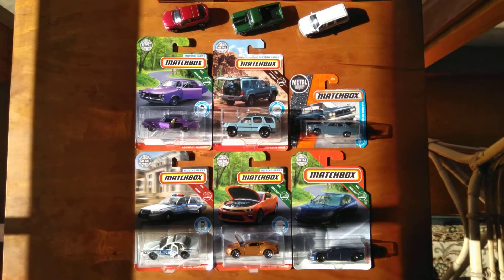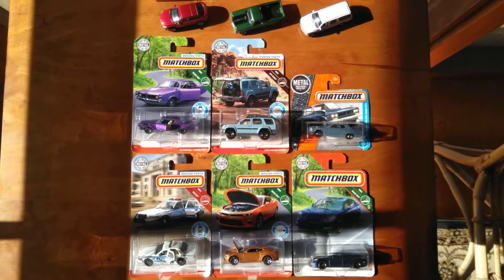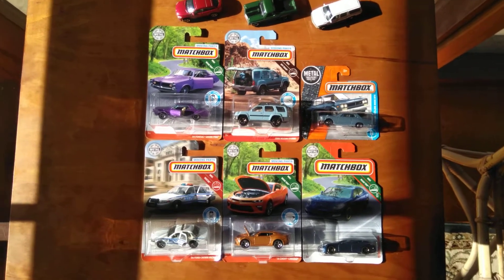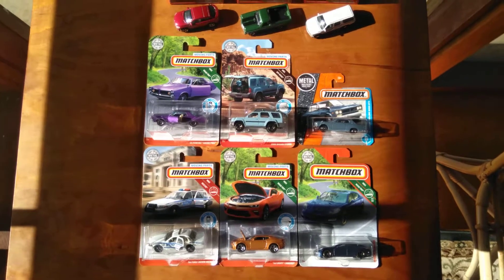So that's my Matchbox find. I love the Matchbox. I like Hot Wheels, I like any 1:64 I can find. Very glad to find it and I'll show it on here. Thanks for watching, see you next time.